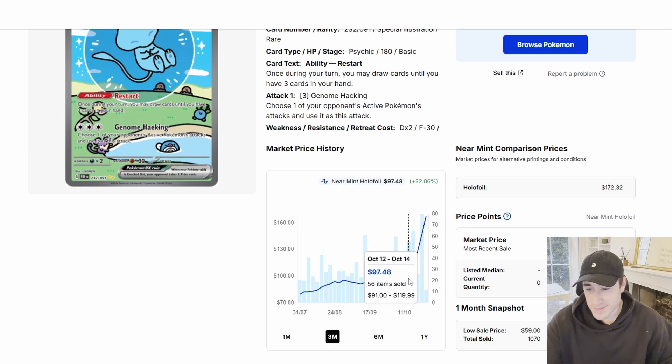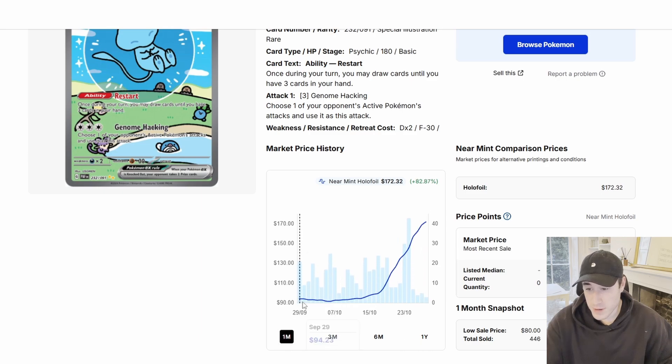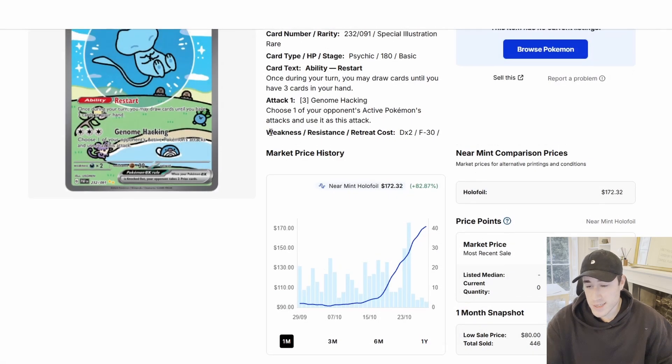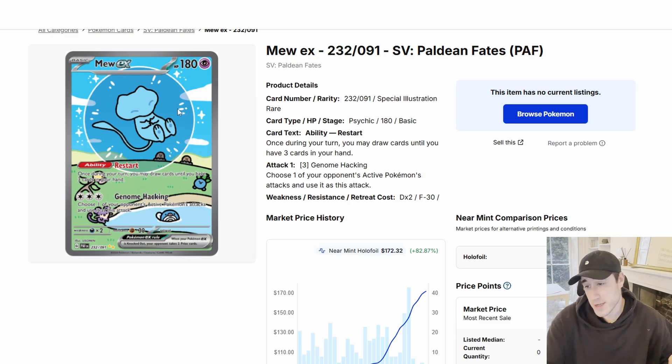Let's look at the Mew EX. This card's going crazy over the past few days. Just a couple of weeks ago it was at around $100, and now it's up over 110% — in the last three months it's insane. End of September you could see it for $90 and it's already gone up to $172, with the most recent sale at $169. This card is out of the conversation now — you can't pick it up, it's gone. Keep an eye on it in case it comes down, but you should have seen it coming: it's a shiny Mew, amazing art, special illustration rare, it had everything going for it.